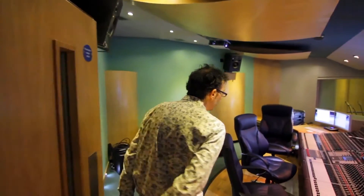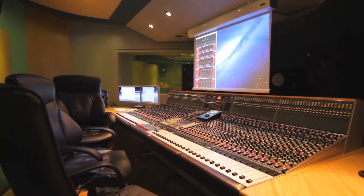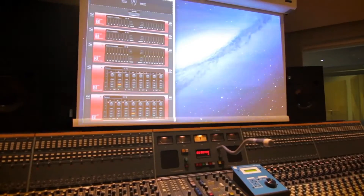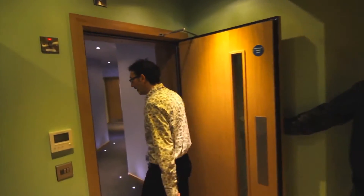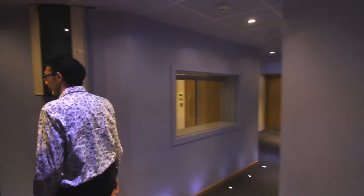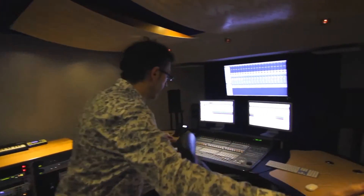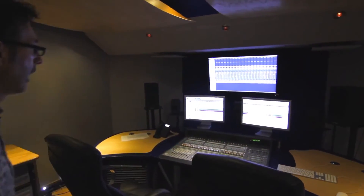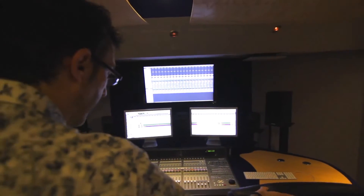This is our Control Room 1. We've got our classic 1985 Neve desk. And already we've got RedNet up on the computer in here. Carrying on, we've got Control Room 2, which is our C24 room, again using Pro Tools HDX.